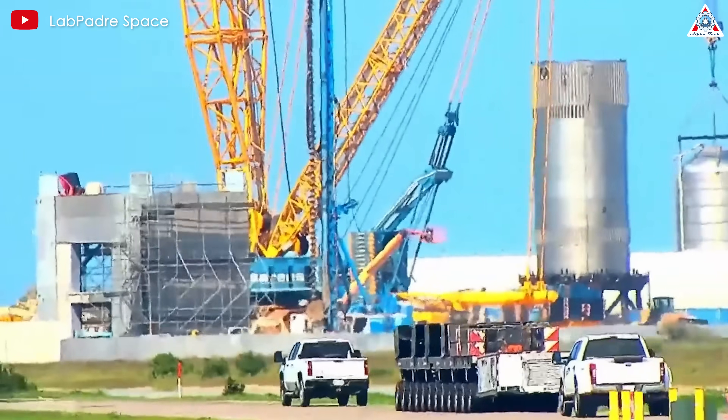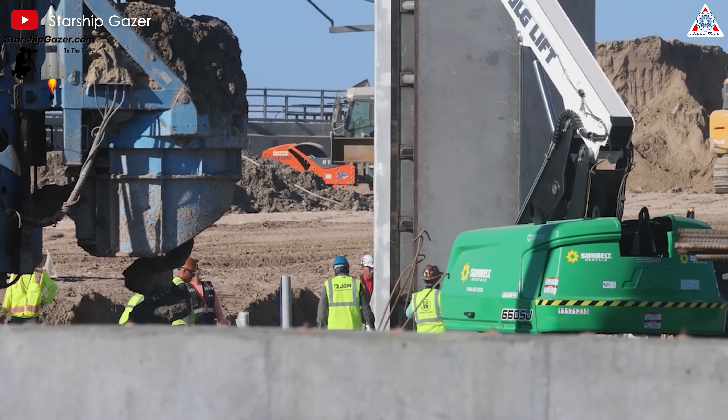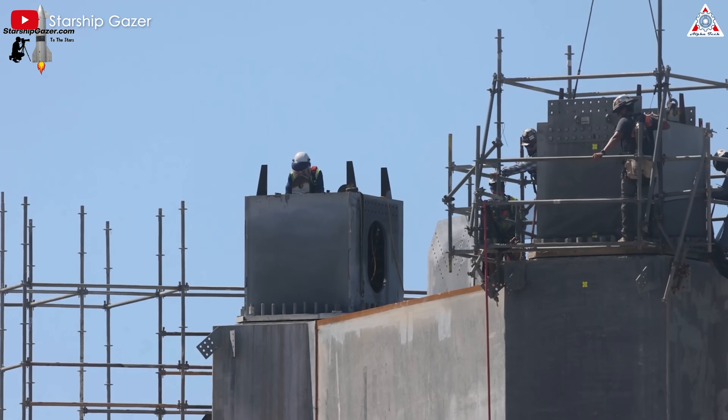SpaceX is even rapidly constructing a new launch tower, more flexible and efficient than ever, over at Starbase. This is a structure built at breakneck speed, breaking all records in the aerospace industry. Let's find out more in today's episode of AlphaTech.